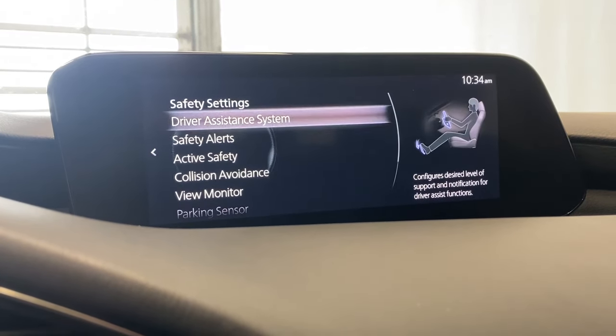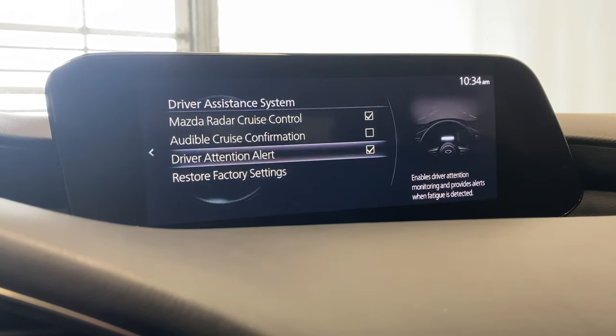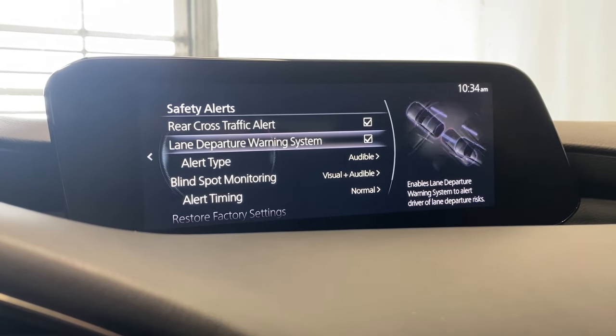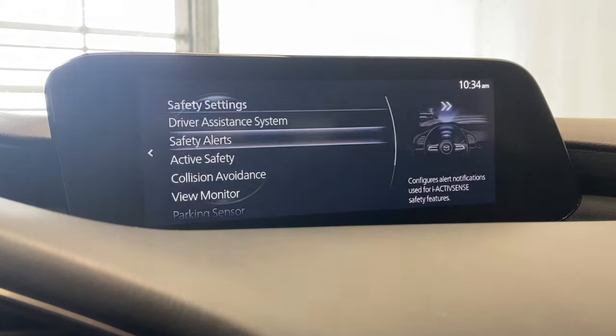Safety settings: we have the driver assistance system which includes our Mazda radar cruise control, the audible cruise confirmation and your driver attention alert. We also have the rear cross traffic alert, the lane departure warning system, the alert type, and the blind spot monitoring system.